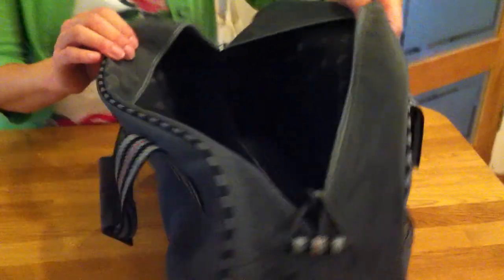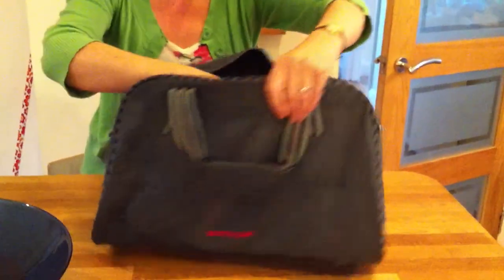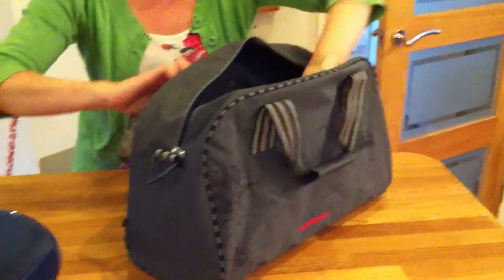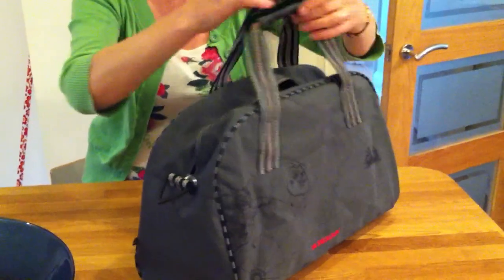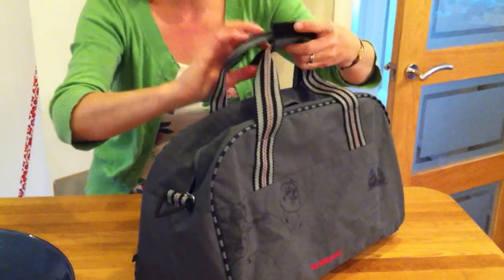Inside it's beautifully lined with, again, the repeated pattern of the Captain Sharky shark. It's got a firm base and a separate area for storing things. There are two handles on the top and two handles here, which you can attach together to make it more secure.